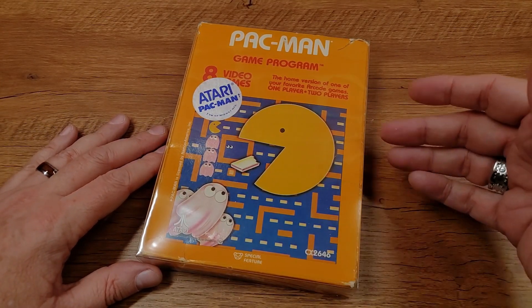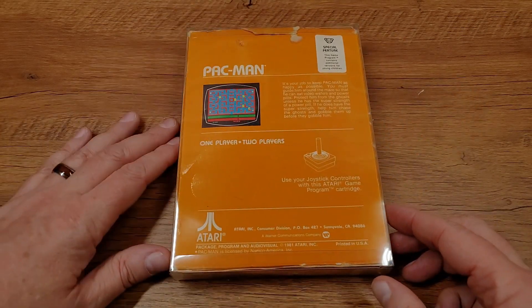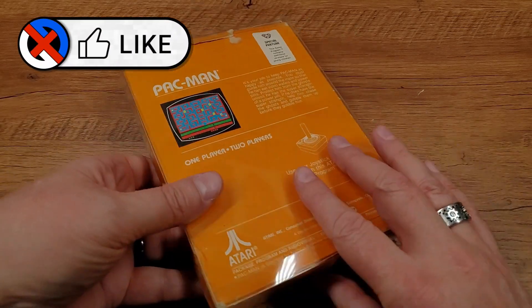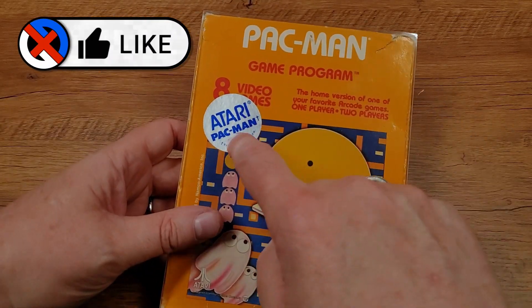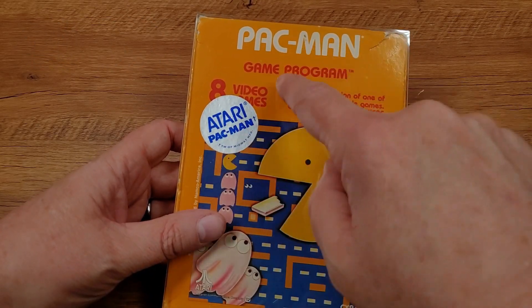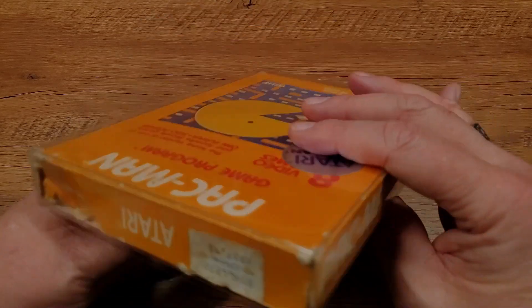It's a boxed Pac-Man for the Atari 2600, the original VCS. Now there's nothing particularly rare about this. I like this boxed Pac-Man for several reasons — first, it still has the hype sticker on it, because this was a big deal. This was Atari's Pac-Man and they had this label on here.